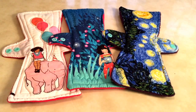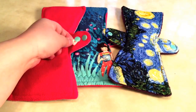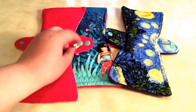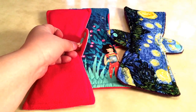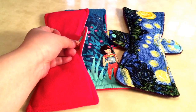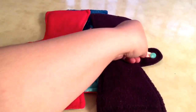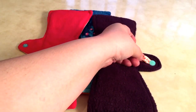How she marks her pads' absorbency so you will remember is with a ribbon. One dot on the ribbon is for light, two is for moderates, and three dots is for overnights or heavies.